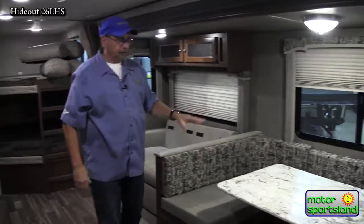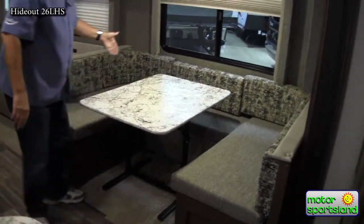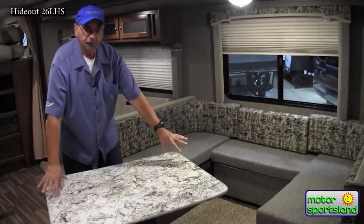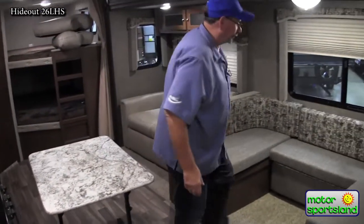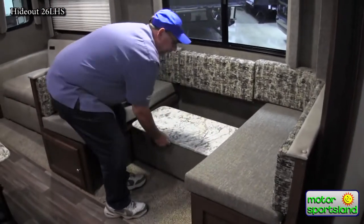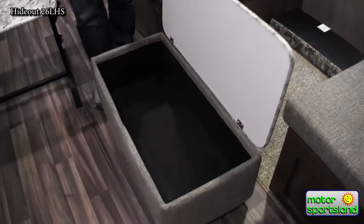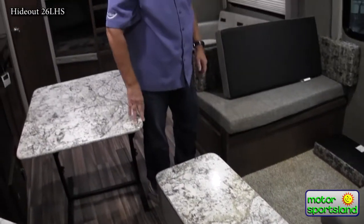The U-shaped dinette is very flexible — you can actually turn the table, allowing greater room. You can put a couple of chairs out here and sit more people around it. Your table is indoor-outdoor, so you can actually use it outside. Underneath the cushion I have a rolling ottoman, which not only serves as back support for the bed, but also as a great place for games, extra storage, and you can roll it down to use as an ottoman for your feet.